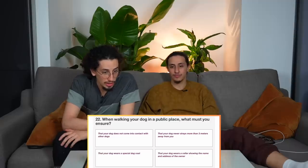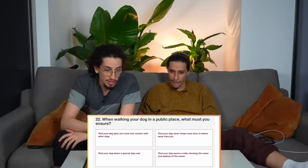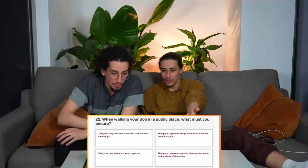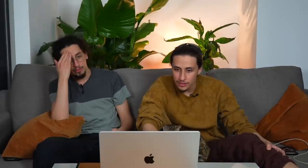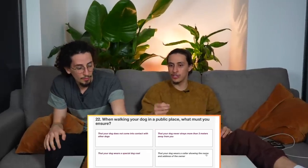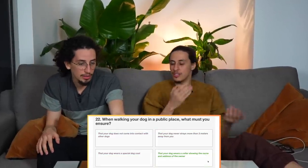When walking your dog in a public space, what must you ensure? Options include: that it doesn't contact other dogs, that it wears a special duck, that it never strays more than three metres, or that it wears a collar showing the owner's name and address. That seems most reasonable — if you lose your dog, people can return it instead of letting it kill old men.